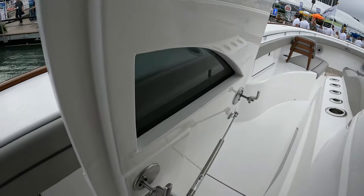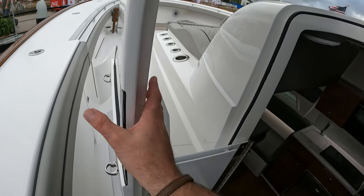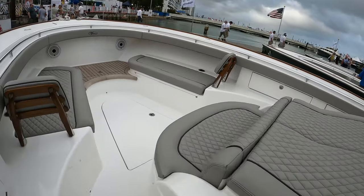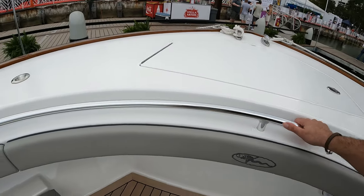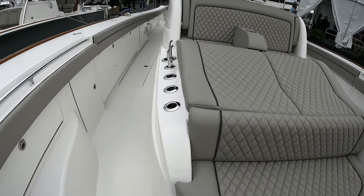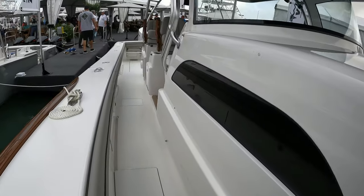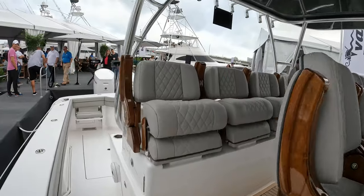You can tell the quality of the stainless steel fittings — the weight of everything. This boat is built as well as any Viking that's made today. At this lovely seating area forward, this is an incredibly deep combing, very secure, very safe. Rod holders, storage for gaffs — absolutely incredible boat.